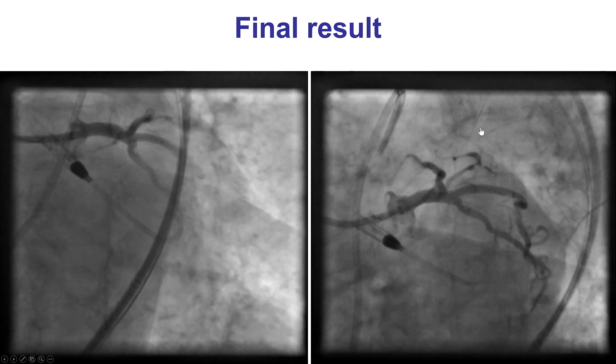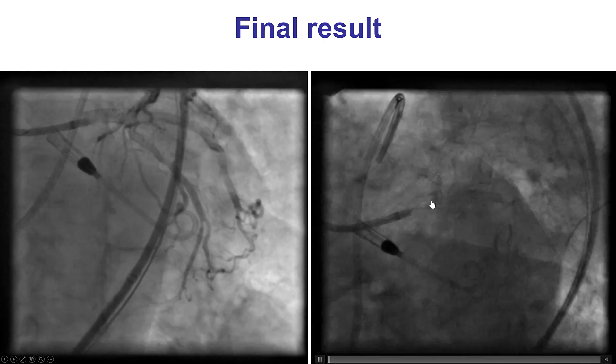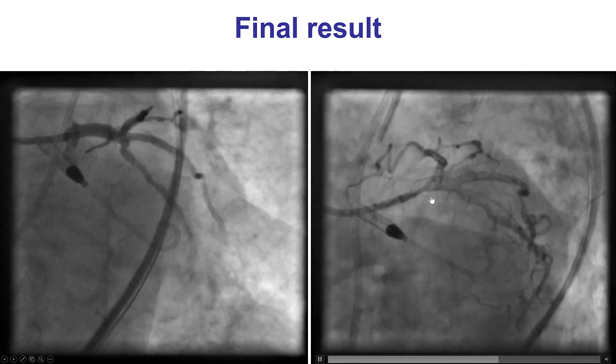We then inserted a balloon for performing POT in the left main, which was performed. There was good coverage of the ostia and good expansion of the stent into the left main.